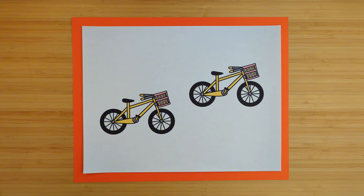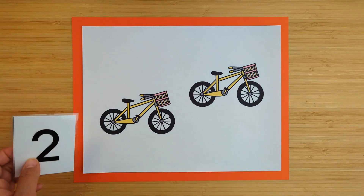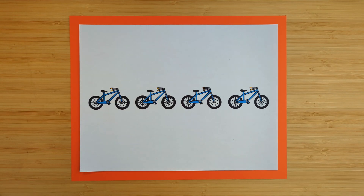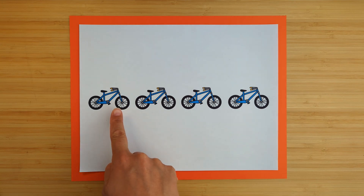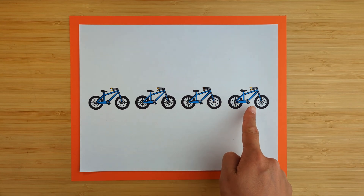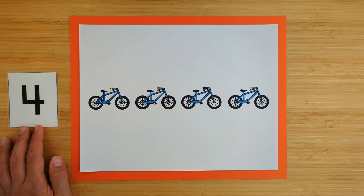How many yellow bicycles are there? One, two. There are two yellow bicycles. How many blue bicycles are there? One, two, three, four. There are four blue bicycles.